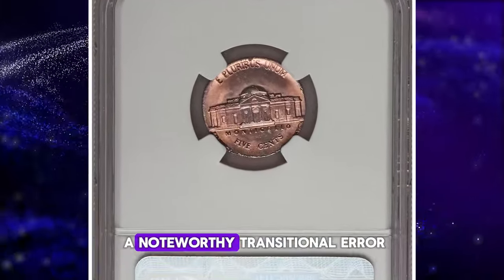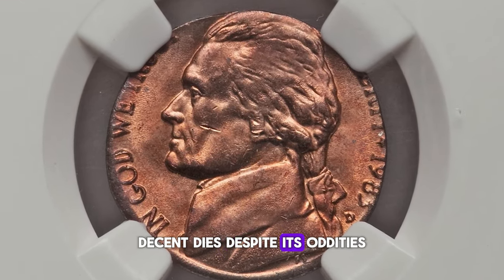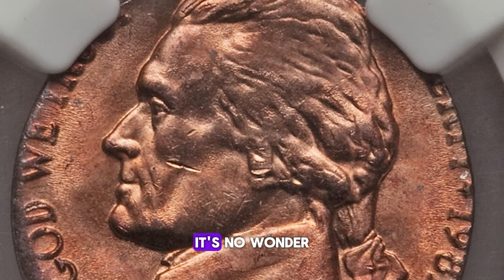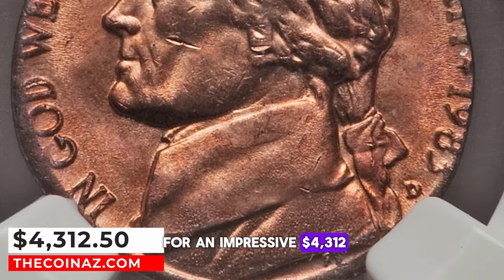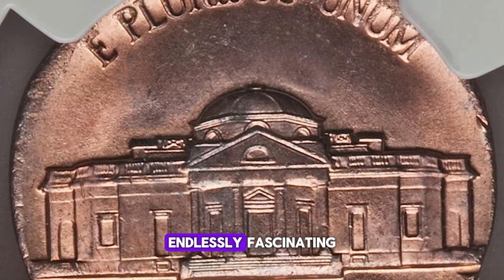What sets this piece apart is its unique circumstances. Bronze planchets were phased out in 1982, with only copper-plated zinc planchets in use by 1983, making this coin a noteworthy transitional error, even if it had been struck by 1983-D cent dies. Despite its oddities, this nickel remains a lustrous and unabraded fire red near gem — a true marvel for collectors. It ended up selling for an impressive $4,312.50.